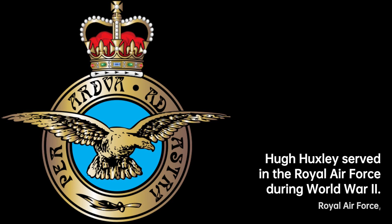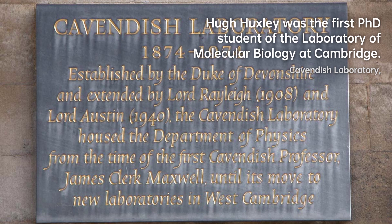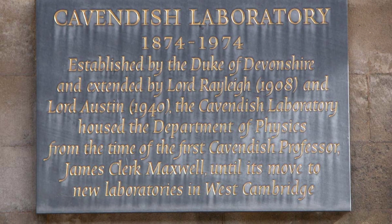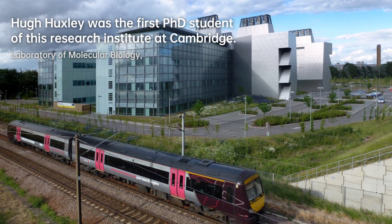Huxley's scientific journey continued after completing his PhD, focusing on the study of muscle structure and function. However, his work hit a roadblock as Cambridge lacked the necessary electron microscopy equipment for his research. Determined to overcome this obstacle, Huxley seized an opportunity to join the Massachusetts Institute of Technology as a post-doctoral fellow in 1952.